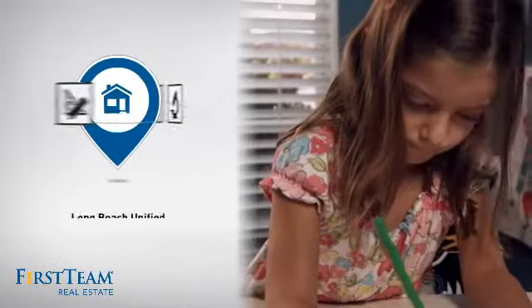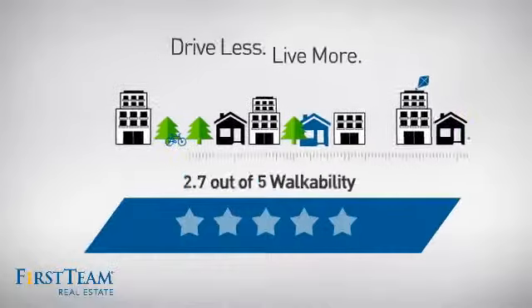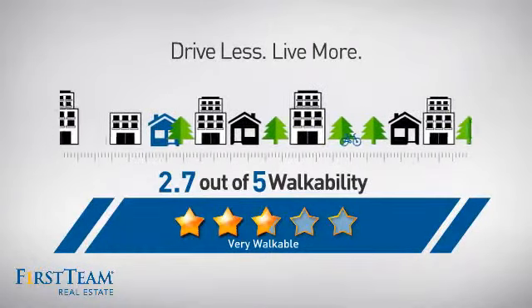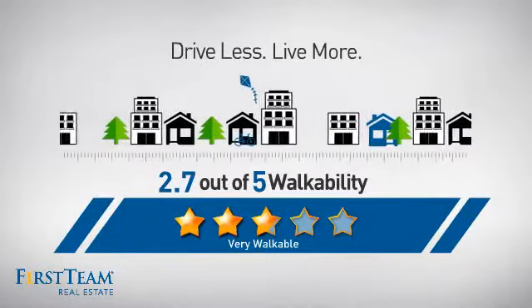Parents will be happy to know that it's located in this school district. And with a walkability score of 2.7, the neighborhood is a very walkable place to live, for a healthier lifestyle, shorter commutes, and the ability to run errands on foot.